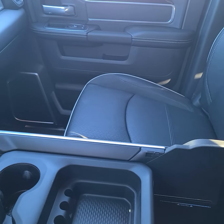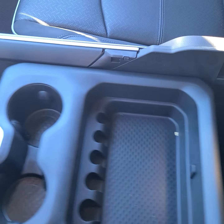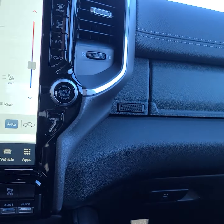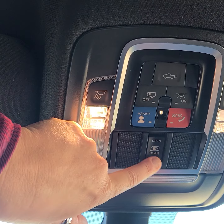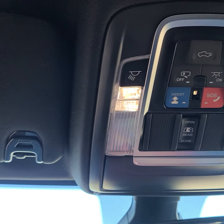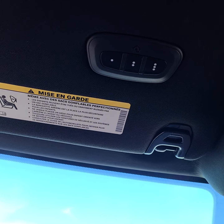And absolutely tons of storage. It's got the double — and in here, tons and tons of space. It does have the double glove compartments — just an upper storage and a bottom glove. The bottom glove compartment locks. We have the power controls above for your rear window power tailgate, which is also on the keys. You can double-click and it opens your tailgate for you. We've got the assist and the SOS.